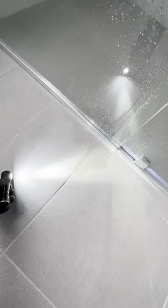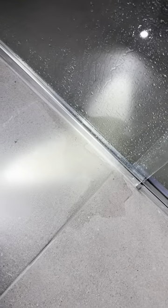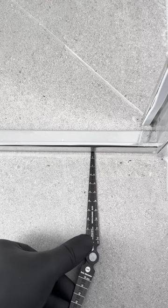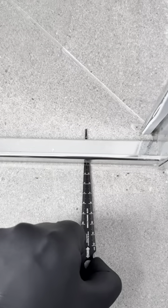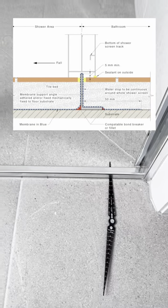This shower has been running for around 10 minutes and water is already exiting the shower area, and the homeowner hasn't moved in yet. By inserting my ruler underneath the aluminium channel, it reveals that a water stop is not installed since it would have been intercepted by the water stop. After removing silicone around the vanity unit, I could see that there is water already ponding underneath the tiles.